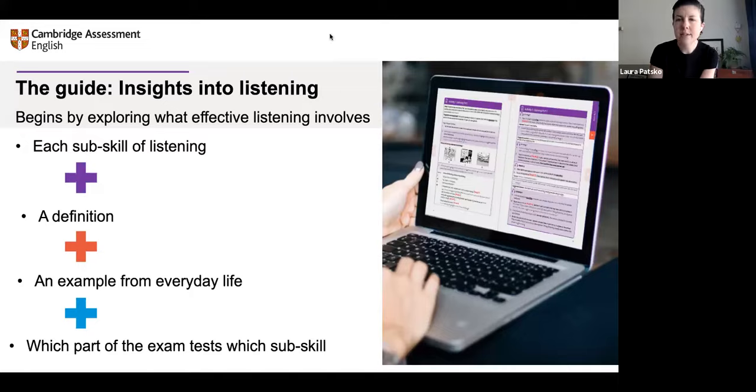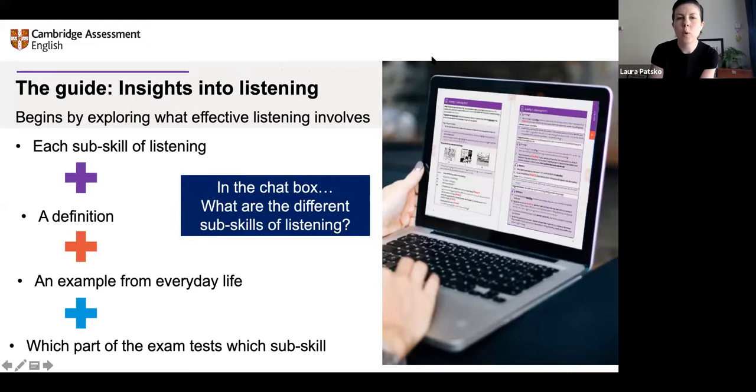Before I show you what that looks like in the guide, can you share in the chat box — what are the different sub-skills of listening? In your experience, opinion, or training, how do we divide listening into sub-skills? We've mentioned prediction — what are some of the others?